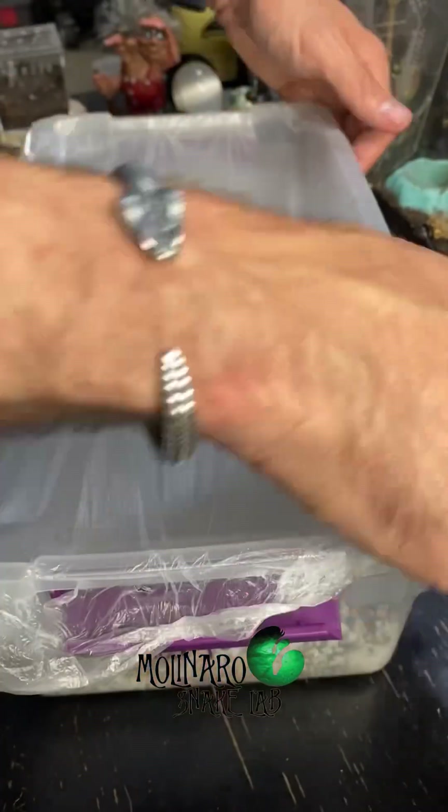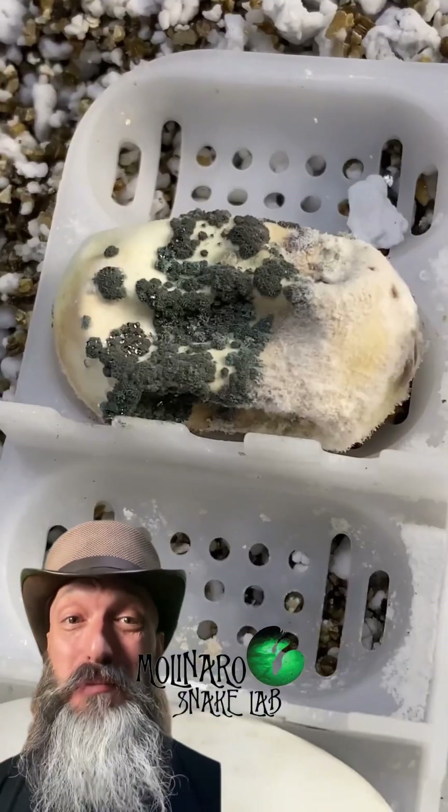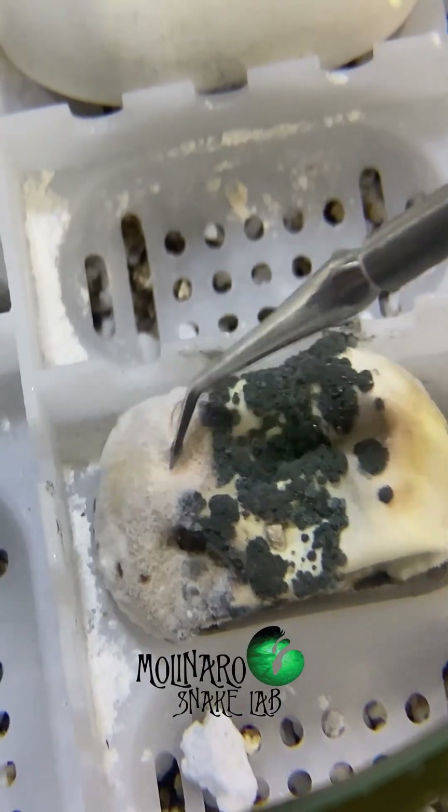These children's python eggs are on day 27 of incubation, and I noticed that one of the eggs is covered in mold. After taking a closer look at the egg, I could tell that this egg has gone bad and there's no saving it.